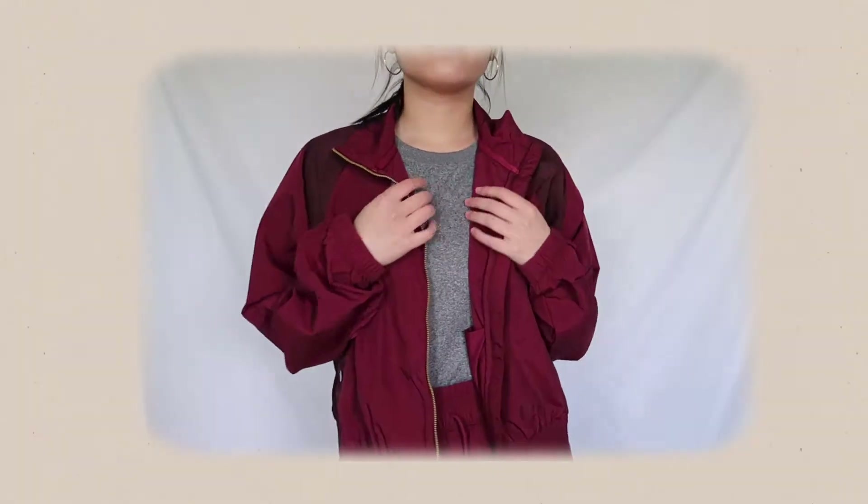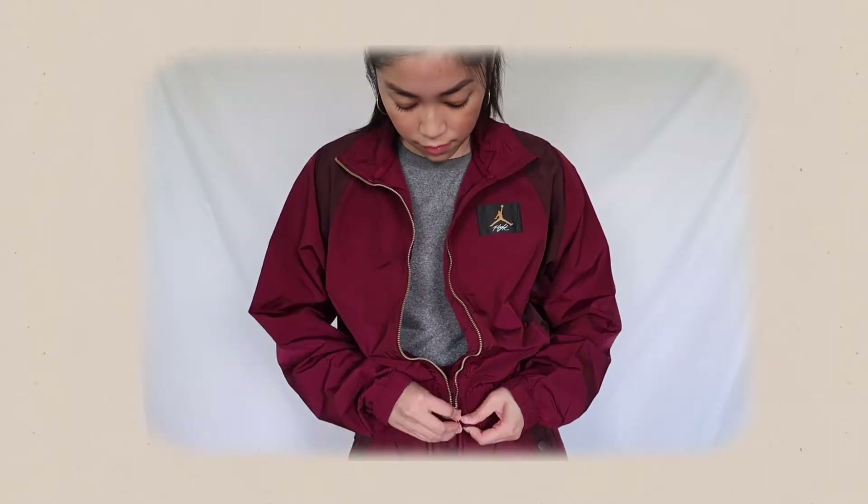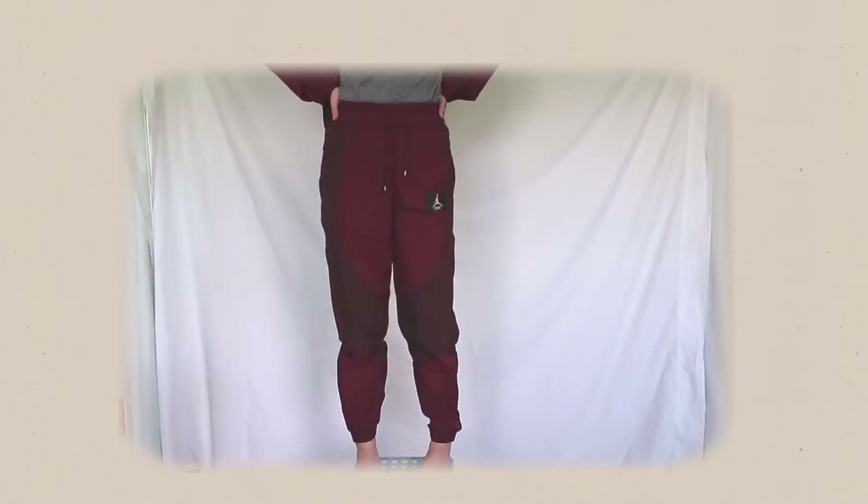The next sport is jogging. For this outfit I got the Jordan woven jacket as well as the Jordan woven pants. They're a little thin for my liking but they are super cute together. I feel like when I go running at 7 a.m. I'll be the center of attention to nobody, but I'll still enjoy wearing these clothes. Since they're thin, they'll probably feel even better after running and sweating in them — I'll see how it goes.